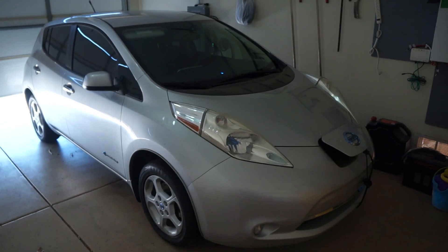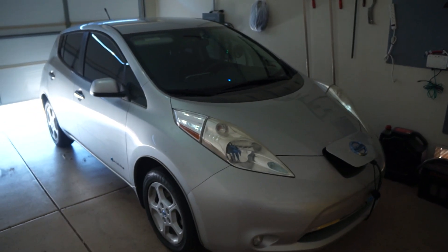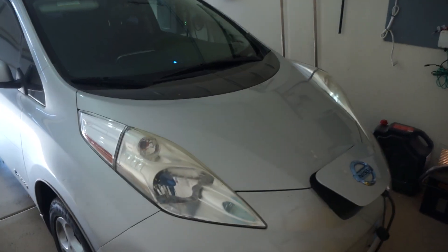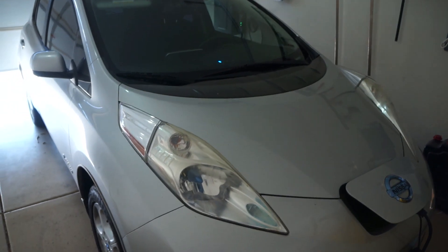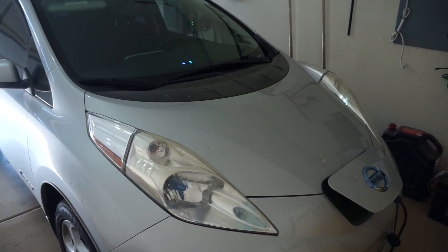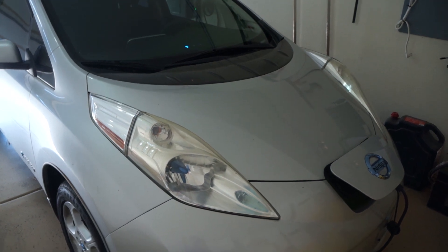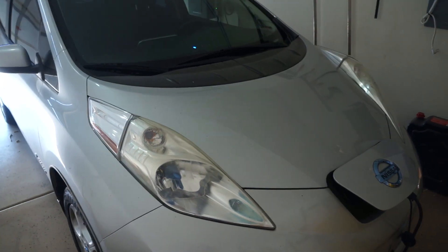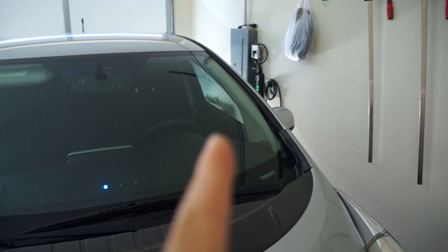I just want to give you guys another quick update on how my system is going. It's a great feeling driving an electric car and not having to pay for gas, but it's an even better feeling when you're not paying for electricity to charge your car either — charging it 100% on solar that you're making at your own house.